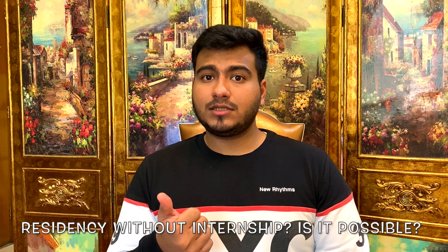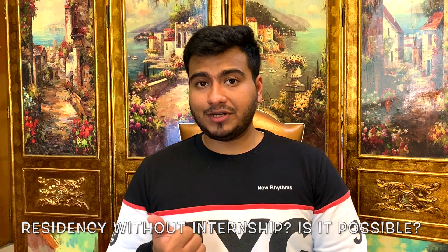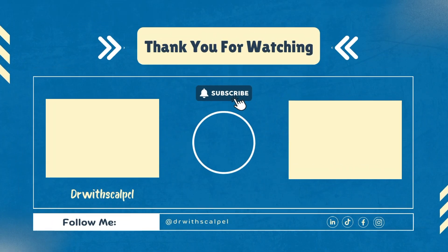One other question people ask is: can you get matched into a residency program without completing your internship year? Getting matched into a residency program requires you to mandatorily complete your internship program, which is for a period of 12 months. I hope this video was clear about internships — see you in the next one.